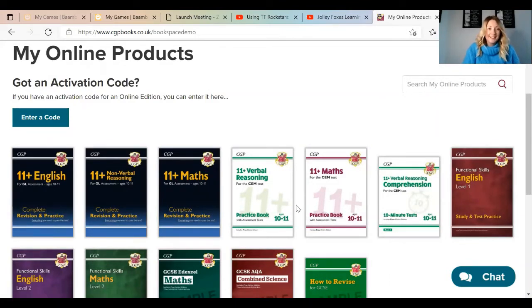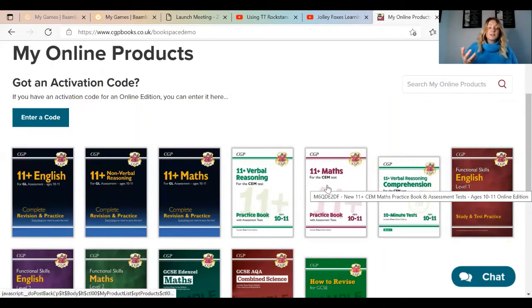So, for instance, I had to isolate for 10 days because of COVID, and some of my students I was not able to see face to face. However, they all had these online editions, so I could actually teach them online using the books that they wanted to follow.